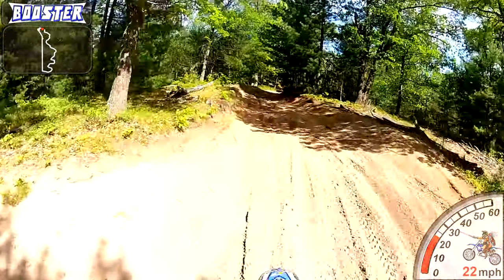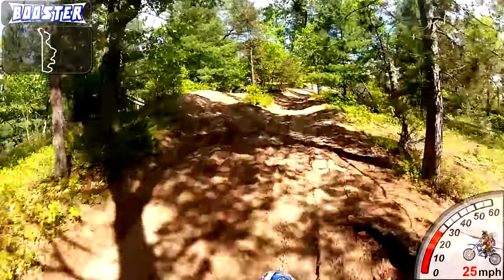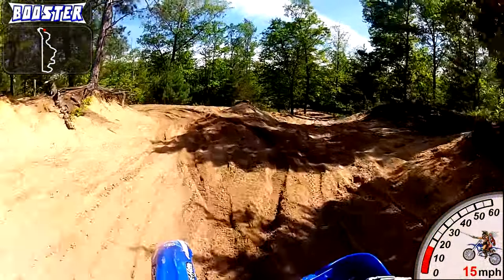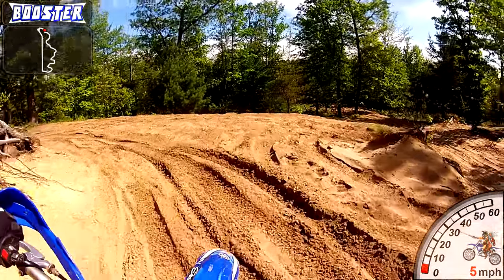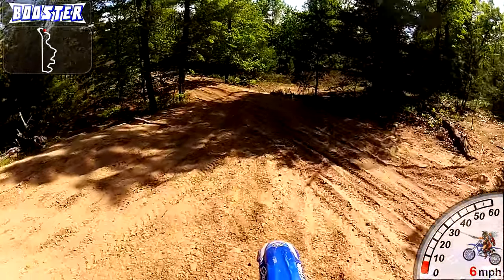The second thing you might notice — something you may notice anyhow — is that the format's a little different on this video. I've got a trail map in the upper left-hand corner and a speedometer down in the right-hand corner. I think this looks pretty cool and will be a good addition to my videos.